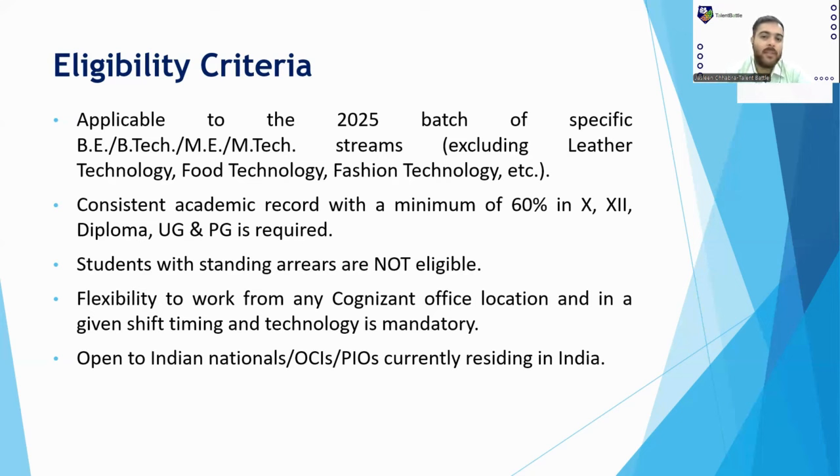Regarding flexibility to work, you must be eligible to work from any official location of the company. They will ask your preferences, but deployment is as per company needs — they can place you in any of their branches. This drive is open to Indian citizens only.